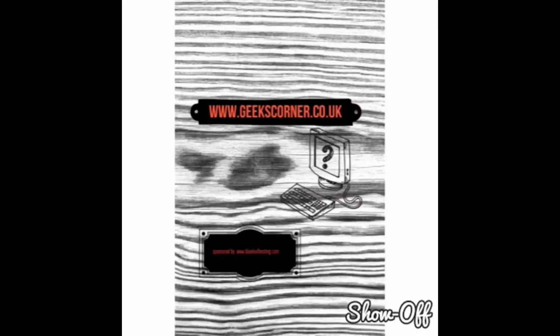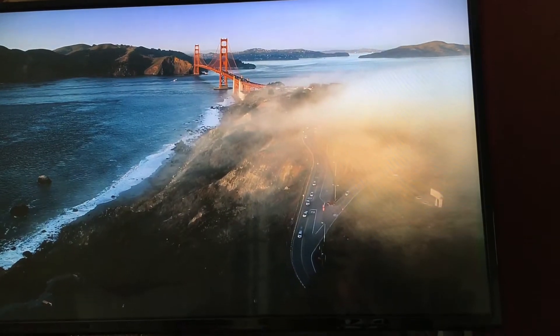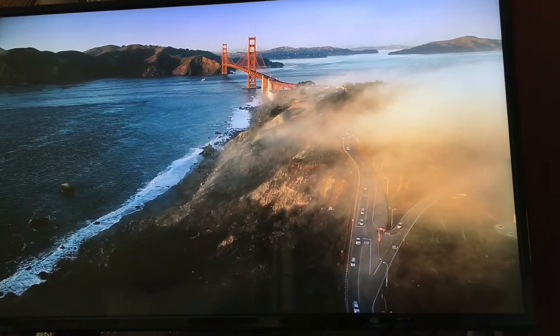What's up guys, it's Geeks Corner here. Today we're going to be looking at a new app called Live HD Now that's just literally hit the App Store for tvOS, also known as Apple TV 4. This is the first time we're installing this onto the Apple TV, so we're going to have a look live together at what this app is actually like.